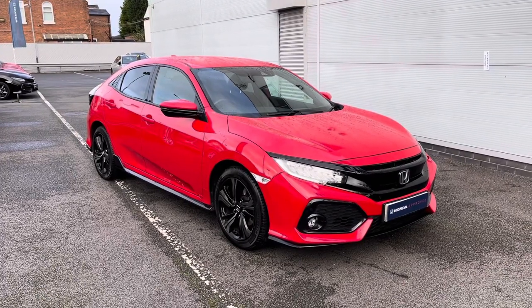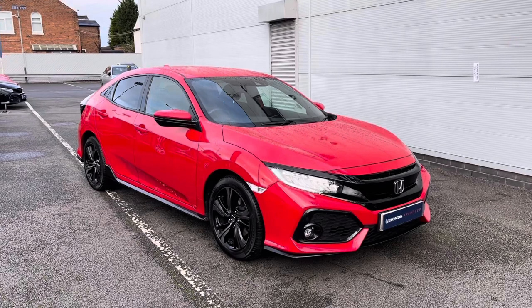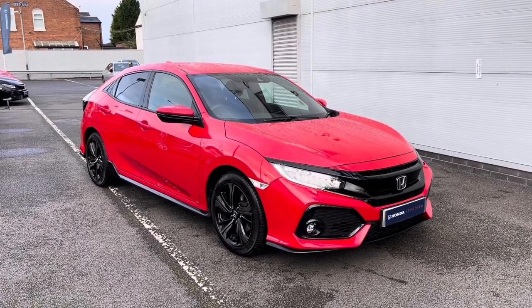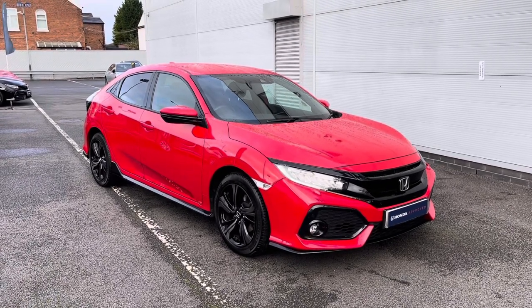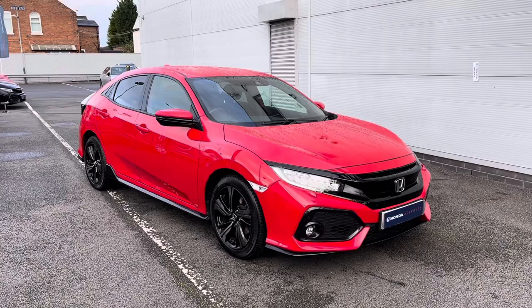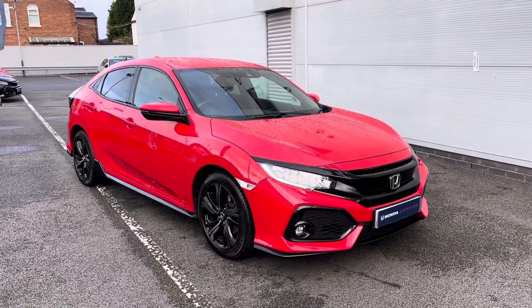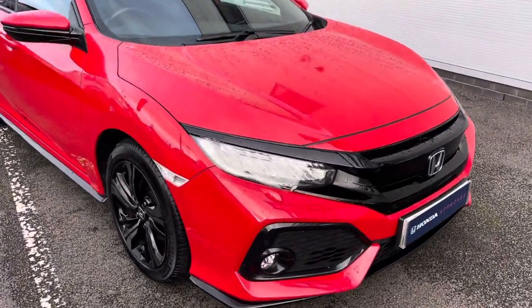Hello and welcome to Honda's Stockport. My name's Charlotte and today I'll be giving you a full walkthrough of this Honda approved 2019 Civic VTEC Turbo Sport that we currently have in stock. It is finished in a gorgeous rally red, fitted with a 1.5 petrol engine — it does make for the perfect city drive. For any further information please give us a call on 0161 825 0243.